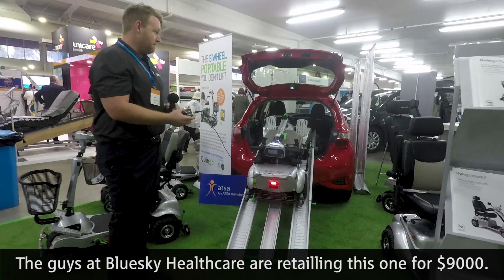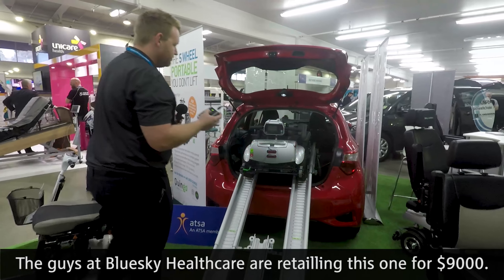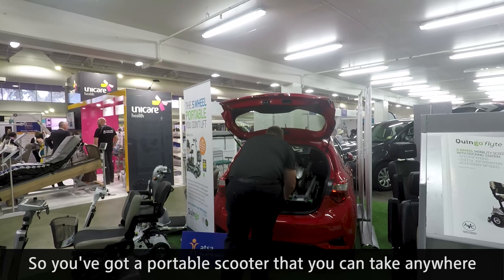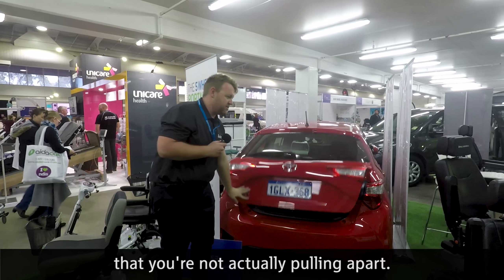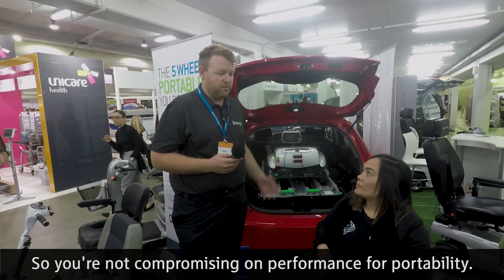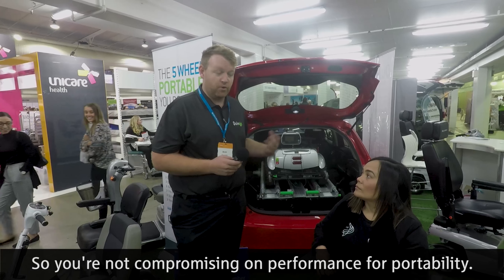The guys at Blue Sky Healthcare are retailing this one for $9,000. It's a portable scooter you can take anywhere without actually pulling apart, so you can have extra battery power and motor power in there — you're not compromising on performance for portability.